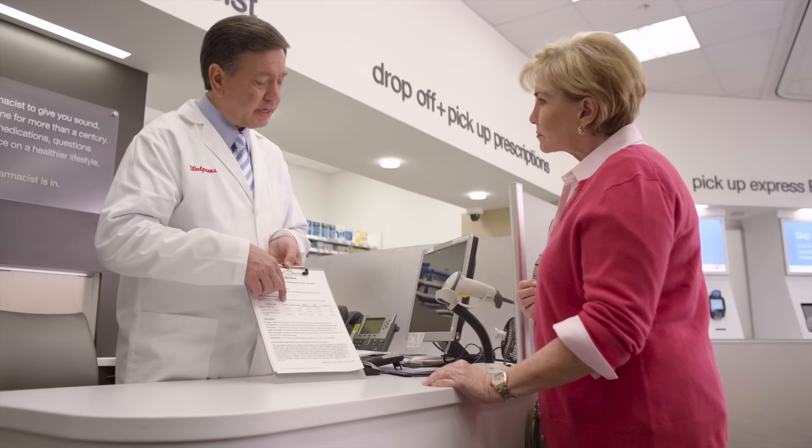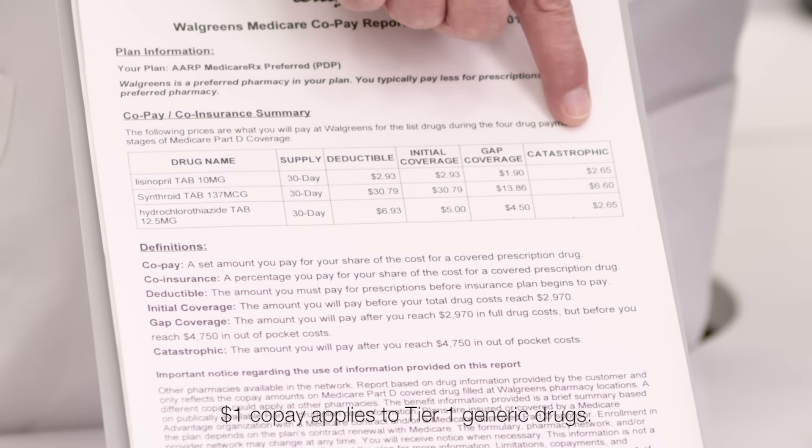The good news is Walgreens can really help you save. I now know Walgreens offers co-pays as low as $1 on select Part D plans. And I can save even more with 90-day prescriptions and generic medications too.